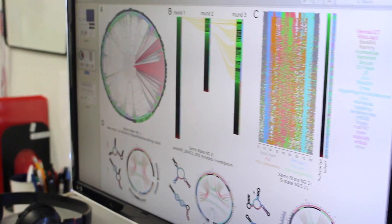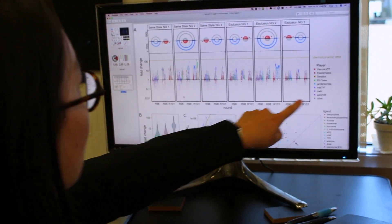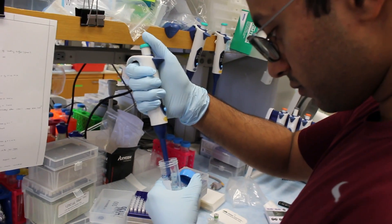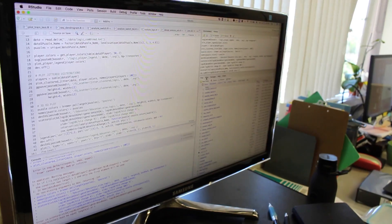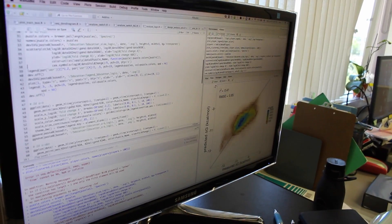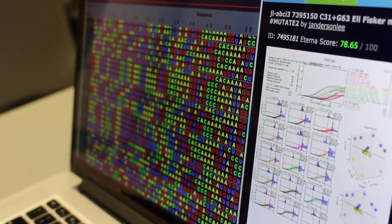We're asking the Eterna community to design these guides because basically automation doesn't work, and we need the creativity and the numbers of people associated with the Eterna project to give us a broad diversity of different guide designs. We'll be testing them and returning the results quickly to the community so that they can learn from their designs and iterate until we develop designs that work well, but also ideally develop principles for how to couple functional elements of RNA together in a productive way.